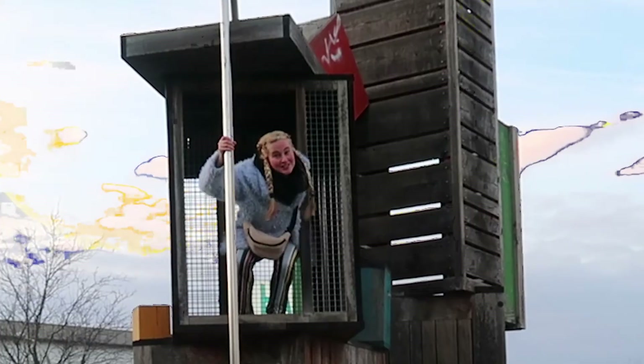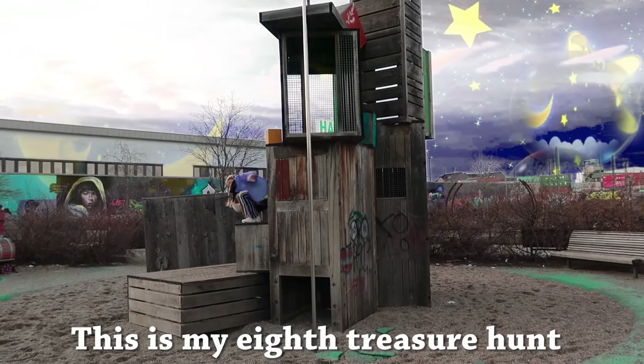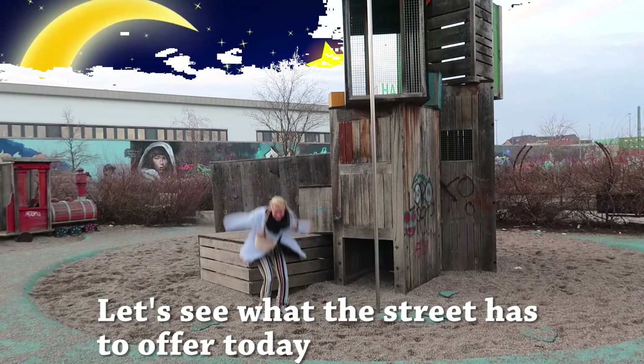Hello and welcome to Tanya's Trash Treasure Show. This is my old treasure hunt. Let's see what the street has to offer today.